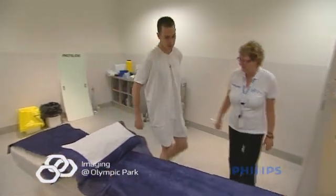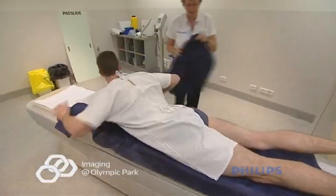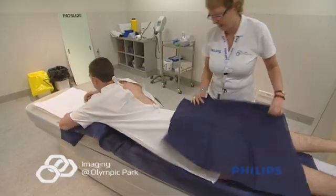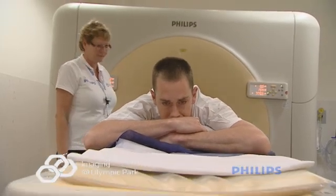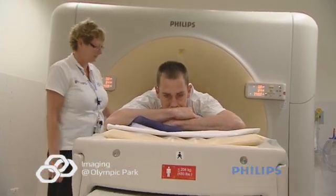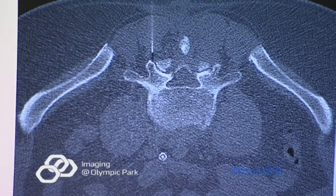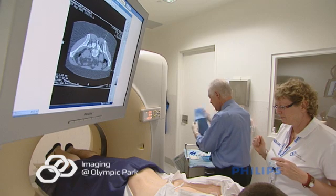A CT scan is a safe and painless examination. You'll be asked to lie flat on your tummy on the CT table. The table moves through the donut-like hole of the CT scanner while an x-ray beam rotates around your body. A computer then manipulates this data to form an anatomical image. These images are then used to assess the anatomy and plan for needle placement.